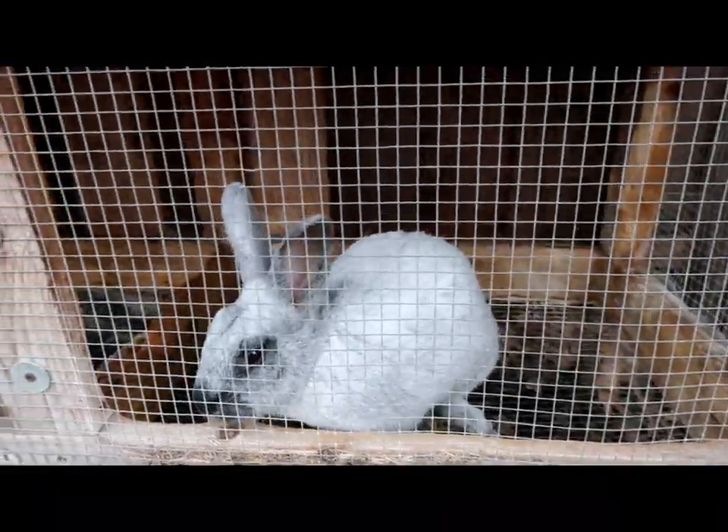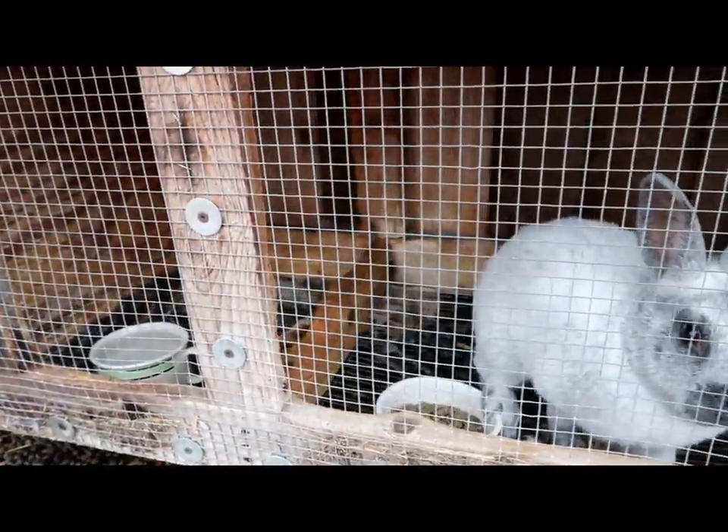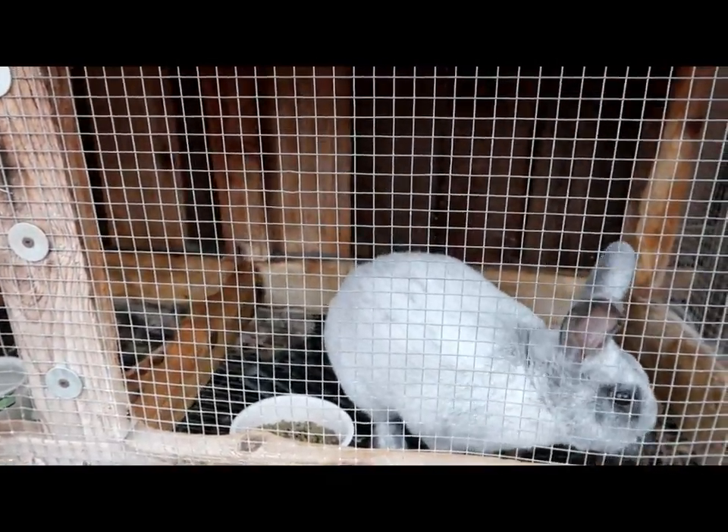Then a friend of mine called me — the friend that sold me Nugget, remember Nugget, the smallest Champagne rabbit ever known? He just never grew. The young lady I got Nugget from called me and said, 'Do you have any big bucks? Because we're getting really small rabbits.' And I said, 'Yeah, I know — I was about to call you and tell you that Nugget really never grew, so he's definitely not a good addition to a meat rabbit herd.'